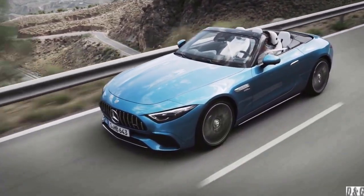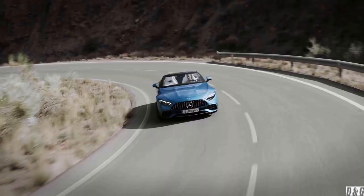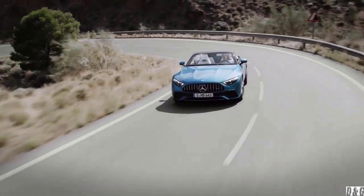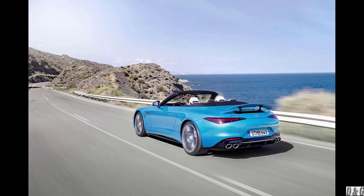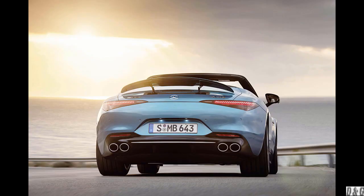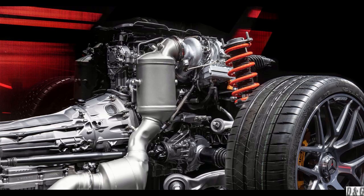How the SL43 AMG makes its power is the most interesting and innovative part. Mercedes-AMG engines have been all about turbo power in the past few years. With turbo comes turbo lag — for those who don't know, that is the gap in time it takes the turbo to kick in and for the driver to feel the acceleration. Turbo lag can last as much as one second, which doesn't sound like much on paper, except that it makes a difference on track.